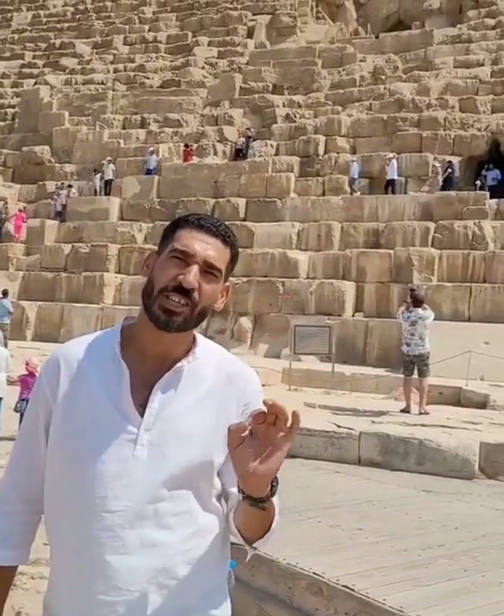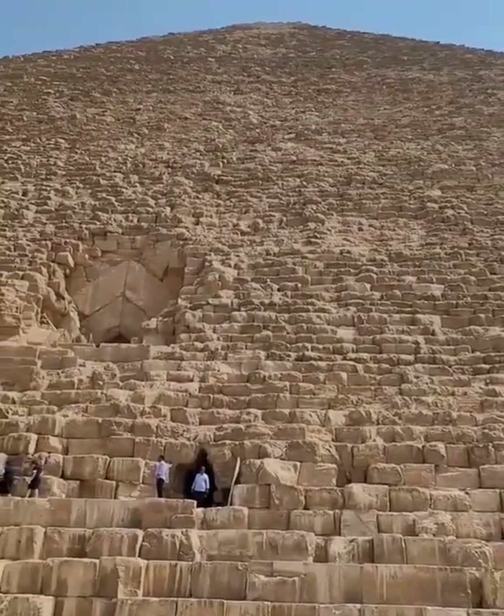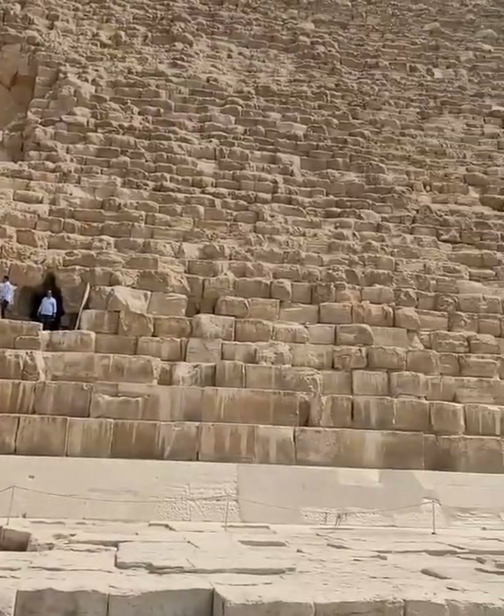They spent around 25 years to finish the pyramid. It took 25 years? Only 25 years. And when you think about 25 years, this is a very short time — considering there were no machines and no technology. The weight for some of the stones inside, for each stone, is roughly 80 tons — 8-0 tons of granite. And you will see that inside the pyramid.